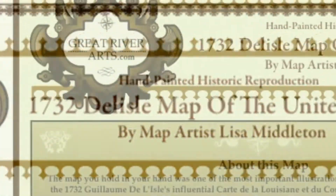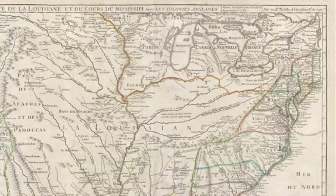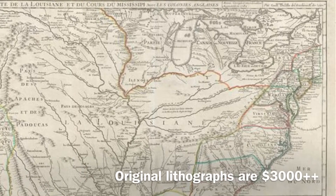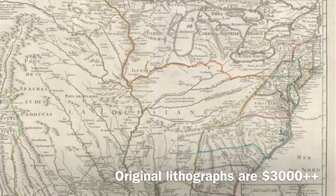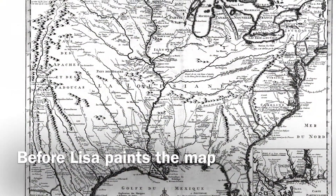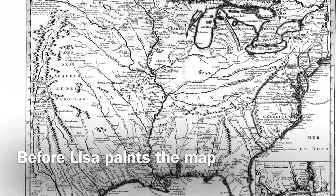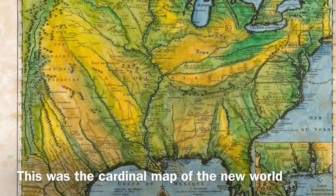The 1732 Deliol map of the United States that we offer is one of the most important illustrations of North America ever published. Originally issued in 1718, this map is the main source of all later maps of this region.